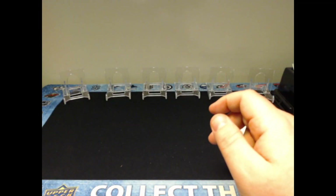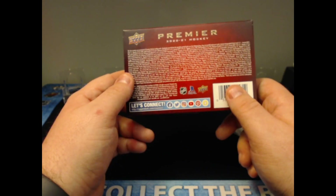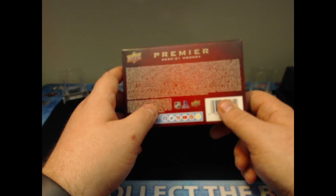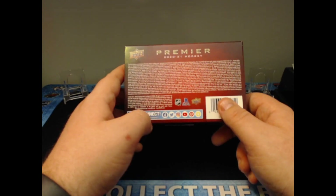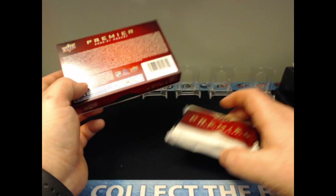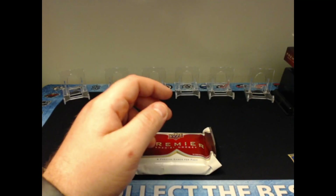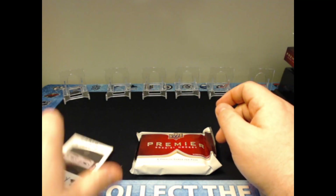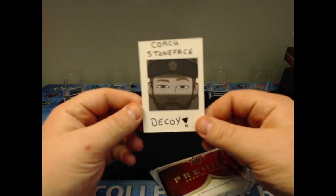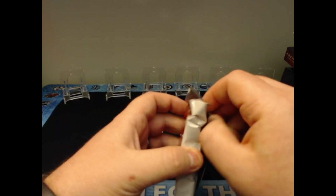I can already tell we have a thin one — super super thin — so that pretty much guarantees us only one patch. We're guaranteed one RPA, two base cards, one rookie, one veteran, and then three other hits, but it looks like we're going to get jersey hits instead of anything bigger. I'm quite nervous — you can probably hear it in my voice. We also have a new Coach Stone Face decoy. So without further ado, let's see what we're able to do.